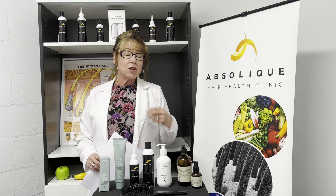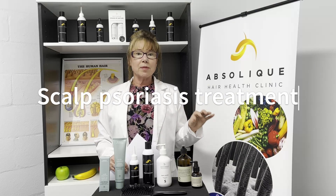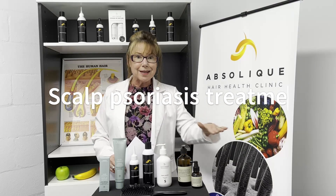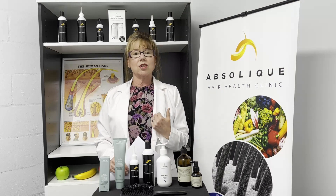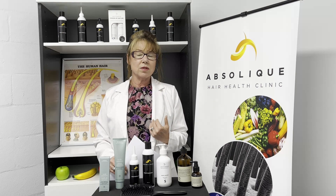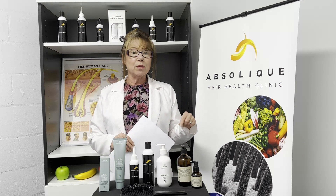We will go in and I'll use a microscope to identify what is actually happening on the scalp. As you saw in the pictures we showed before, we look underneath the surface to identify the problems. We also look at general health, which is super important, and then we can go in and do a professional hands-on treatment for you.